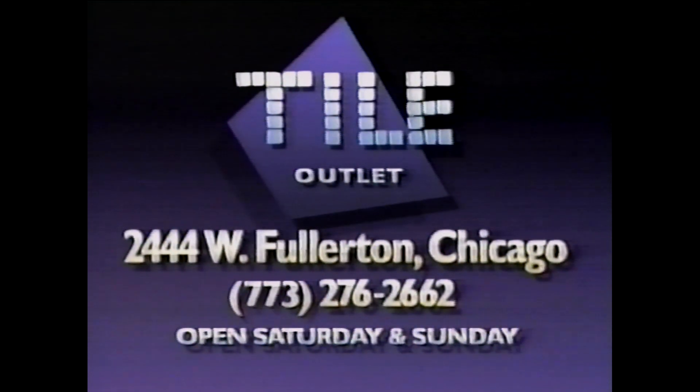2444 West Fullerton in Chicago, just three blocks west of the Kennedy Expressway. Tile Outlet.